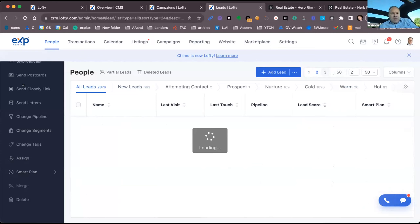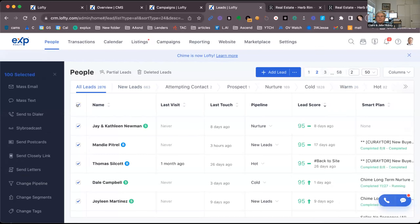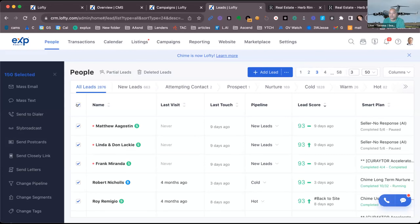Question about bypassing the 200 mass email limit: what you do is change the page view to show more people, select all on that page, and you can get beyond 50 at a time. However, Chime will not let you send more than 200 in one iteration. What you can do is set up a smart plan with the same search parameters as your contact list and send through that instead. Also, be careful with bulk texting — sending too many at once can get you into 'Google jail.'